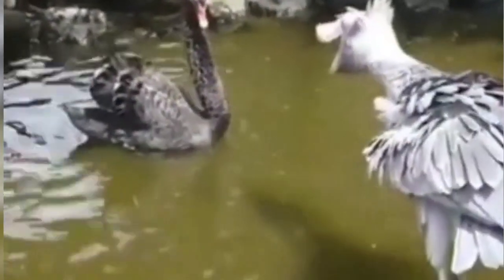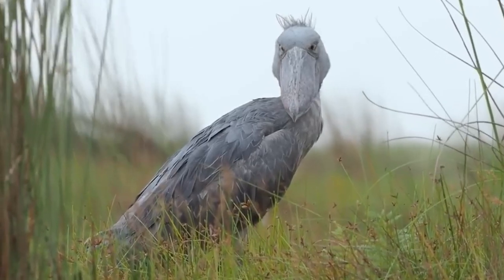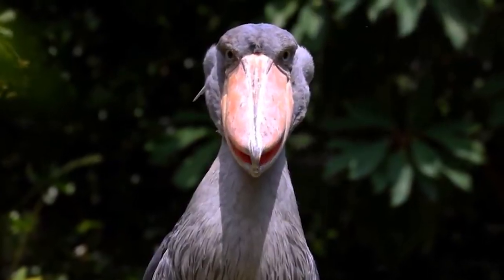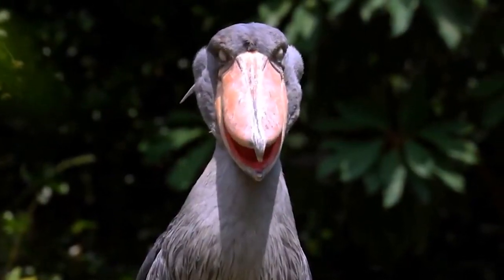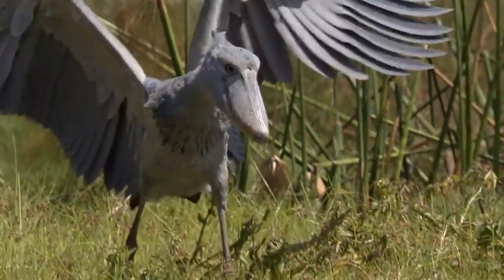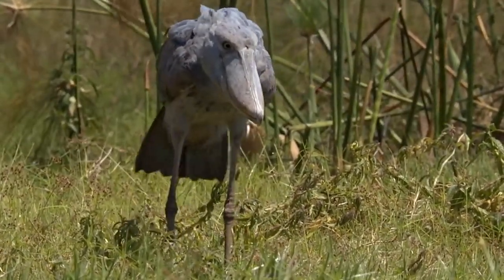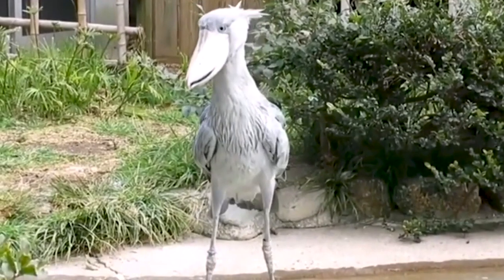Waiting patiently, almost meditatively, for its next unsuspecting meal. If you thought speed and aggression were the key attributes of a skilled hunter, think again. For the shoebill, patience is a virtue it has mastered to perfection. This stoic bird uses a hunting strategy known as 'stand and wait.'